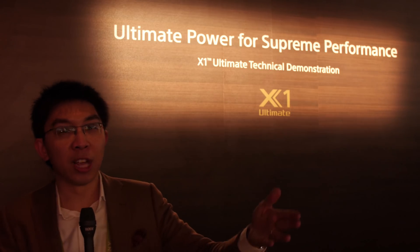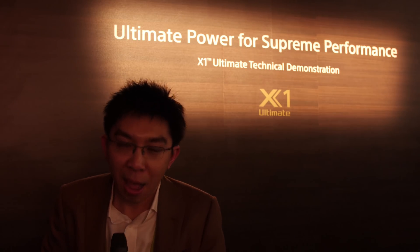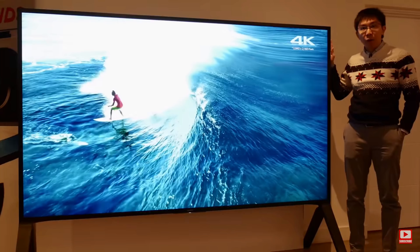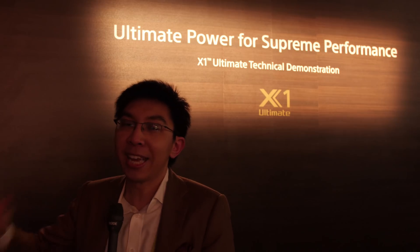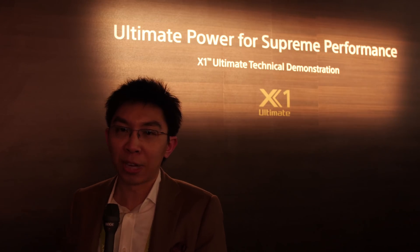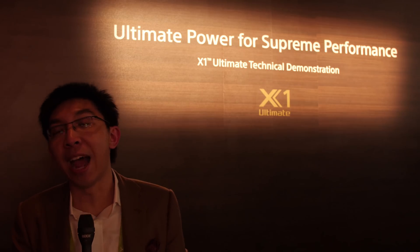I tried to ask Sony about the number of local dimming zones and they, as usual, wouldn't be drawn on a specific number, but they did say that the number of zones I counted in the 100-inch ZD9 was wrong, and I'll hopefully be able to find out the exact reason soon. This 85-inch 8K HDR 10,000 nit prototype is an iteration of the 100-inch ZD9, they tell me.